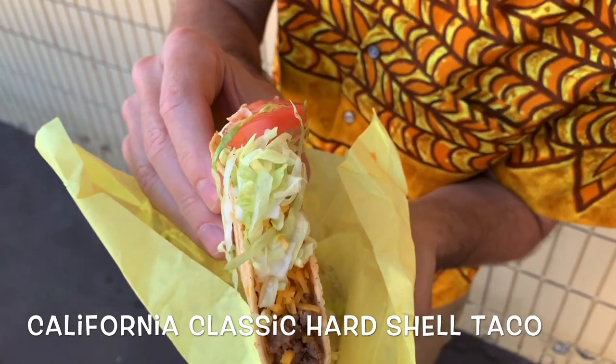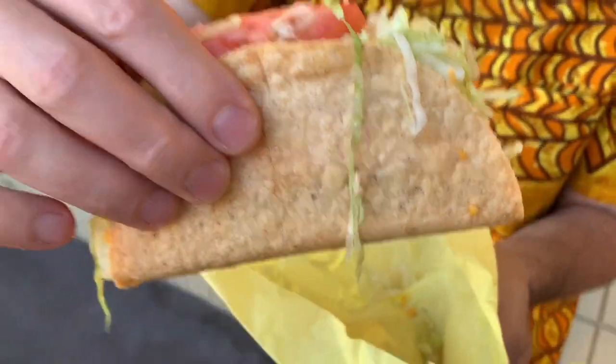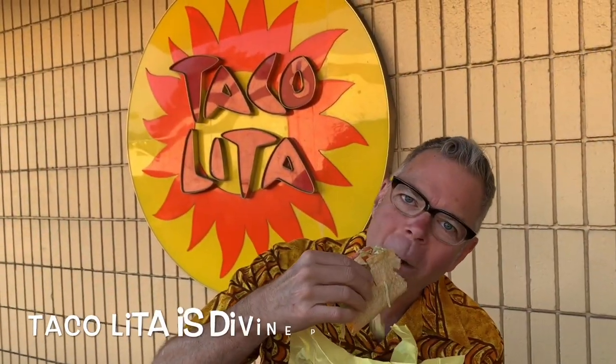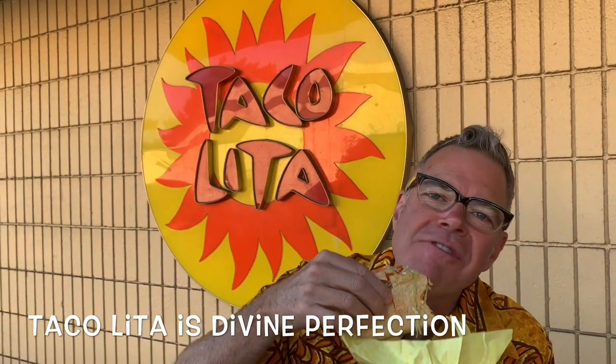Tomato, shredded lettuce, cheddar cheese that is so good. And of course, taco meat. Look at how gorgeous that is.